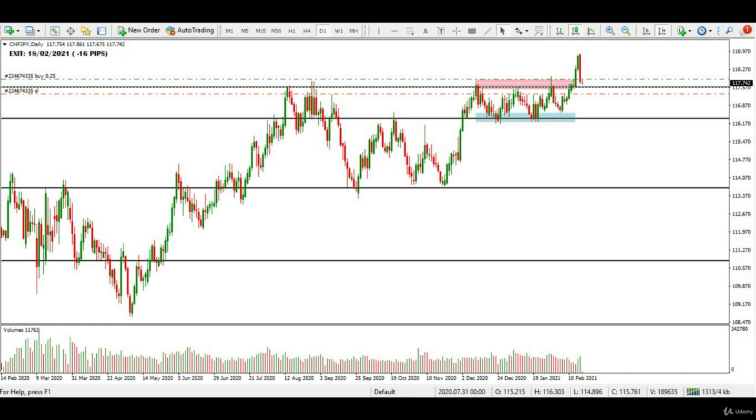Although my buy trade initially went very well as you see here, after a few trading days a strong bearish engulfing candle with high volume signaled the selling strength entering in large numbers.